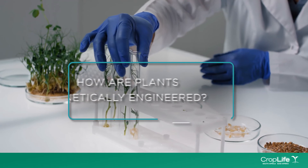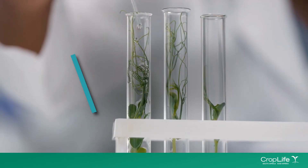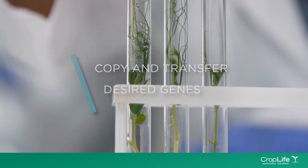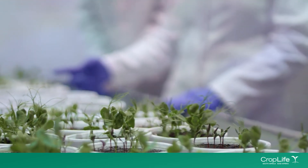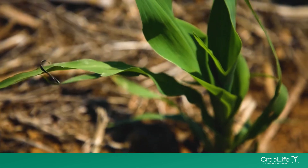Genetic engineering enables scientists to copy a gene with the desired trait from one organism and add it to another. This is done in a laboratory where the new plant is then generated from the plant cell containing the added DNA.